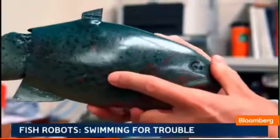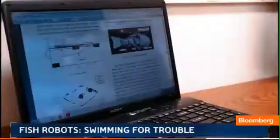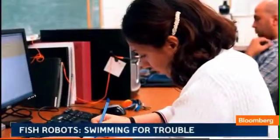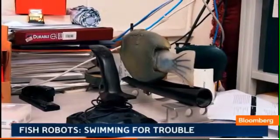Tan believes fish like these could be equipped with all kinds of sensors, from cameras to lasers to oxygen level monitors. It could revolutionize the way we monitor our waterways.